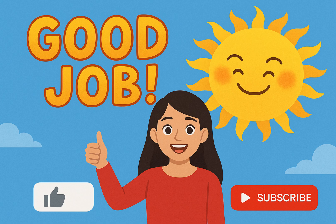Don't forget to give a thumbs up, like, and subscribe to our channel for more fun and educational videos with Ms. Liana. Stay curious, stay bright, and keep learning. Bye, sun explorers!